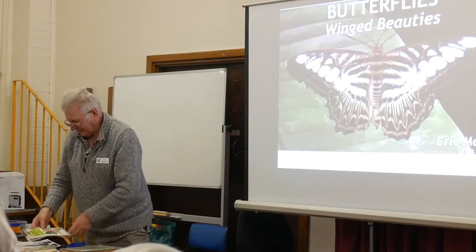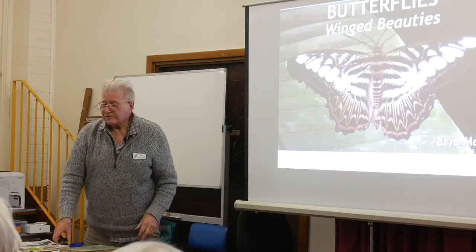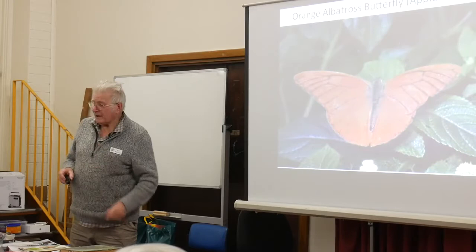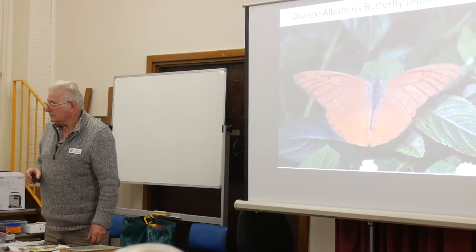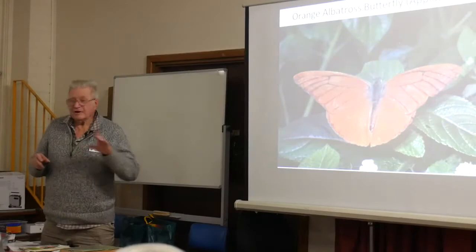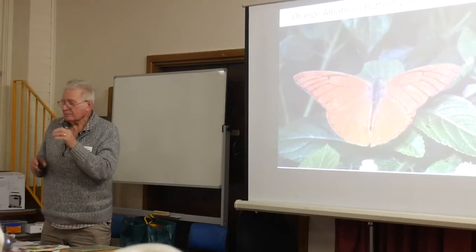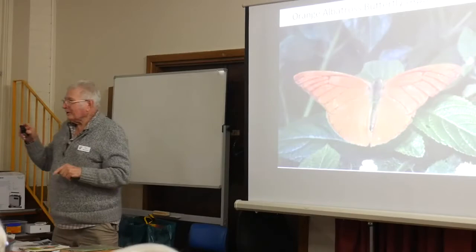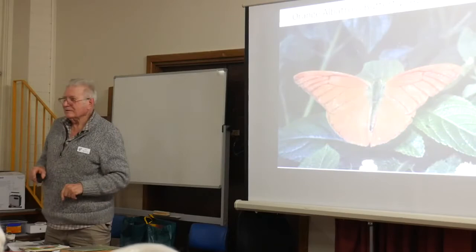They are just absolutely beautifully coloured. They belong to a big family called Lepidoptera. Lepido means a scale, like a fish scale, and ptera is a wing. The whole of their wings are covered with little scales - under a microscope you can actually see them. It's almost like DNA: if you get a couple of these scales and put them under the microscope, that scale will tell you which butterfly it is. It's like a DNA reading.